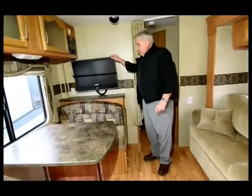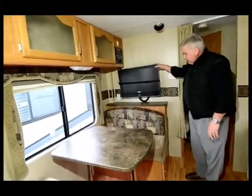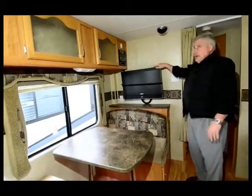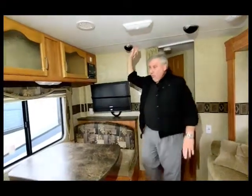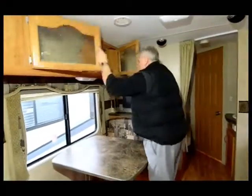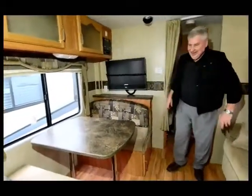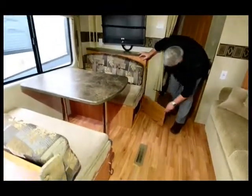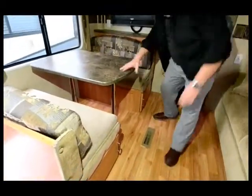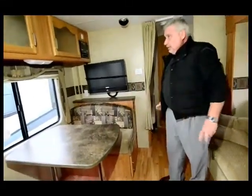It also has a nice flat screen that comes with it — I'd say that's probably about a 27-inch, maybe a 25. And it's got a surround sound system in here, so there's probably a subwoofer somewhere in the cabinets. It's got storage underneath the dinette seats, so each dinette has its own storage. The dinette is in really nice shape — this whole unit is just beautiful.